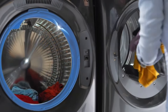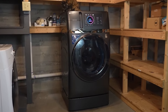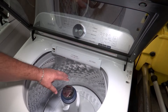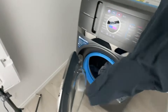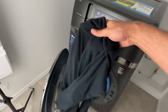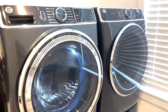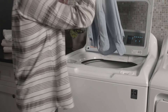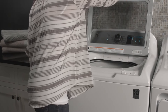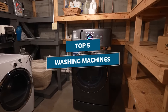We all know laundry day can be a total drag, but not with the best washing machines of 2024. These bad boys are taking clean to a whole new level. We're talking next-level tech that'll make your clothes feel like they just stepped off the runway. From smart features that practically do the laundry for you to energy-saving modes that'll keep your utility bills in check, these washers are the real deal. In this video, we're breaking down the top 5 washing machines that'll have you hyped for laundry day.